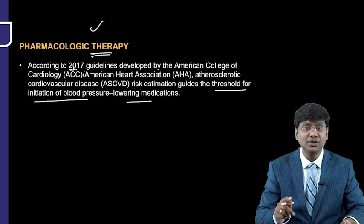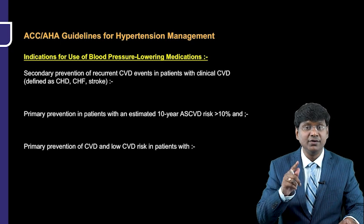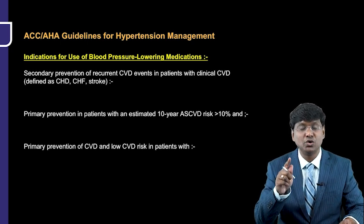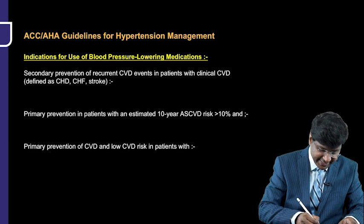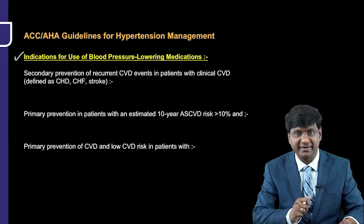Let me explain the various guidelines. The first important point is when we need to use blood pressure-lowering medication — that is, the indications for use of blood pressure-lowering medication.